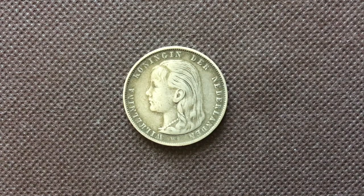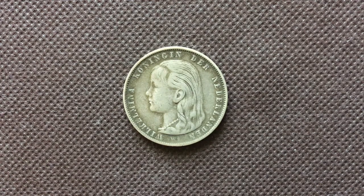On the obverse we have this portrait of Queen Wilhelmina. She became Queen of the Netherlands in 1890. Wilhelmina was the daughter of William III and his second wife. Wilhelmina was born in 1880, but in 1890 her father died, so she became Queen of the Netherlands. That's why she looks like a child on this portrait, on this coin.